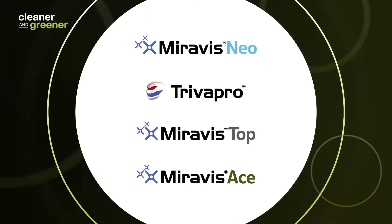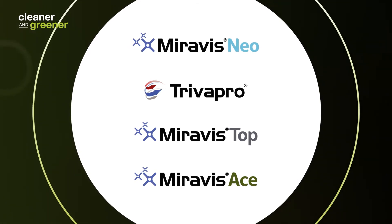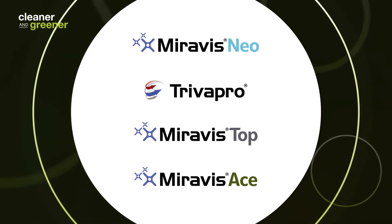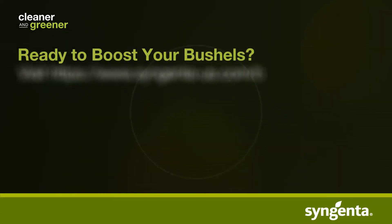We know that the potent technology found in our Miravis brand family, or Salatinol technology found in Triva Pro, will ultimately deliver increased consistency over any fungicide you've used in the past and will afford you the best results.